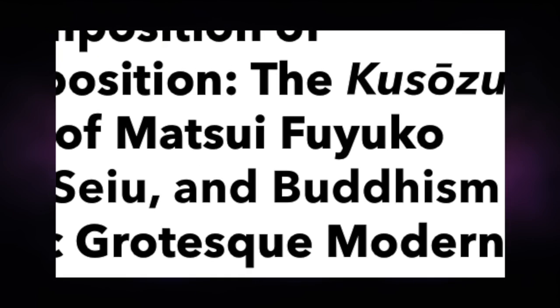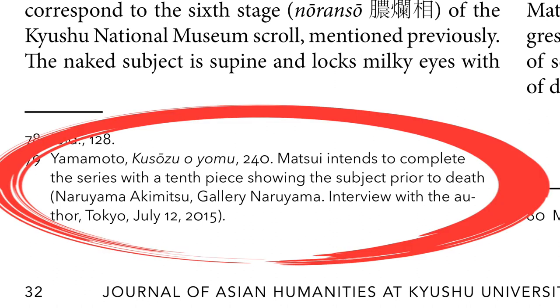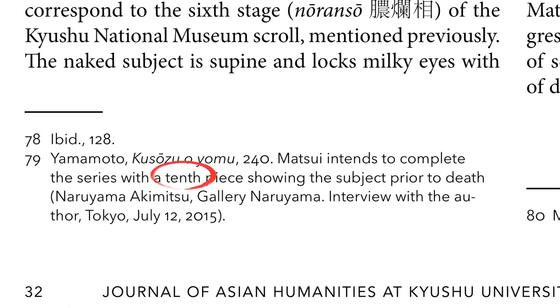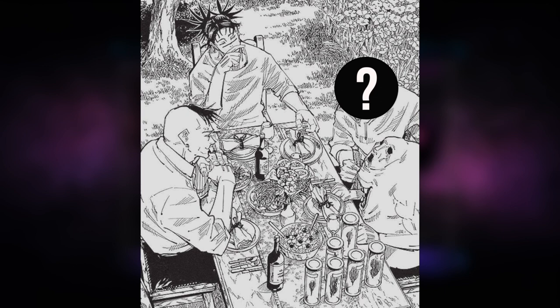It's about an artist called Fuyuko Matsui who is making her own Kusou-su piece. At the very bottom of page 32, in the end note citations, you can see that she intends to complete the series with a 10th piece showing the subject prior to death. And I saw this and thought — a 10th piece? A 10th death painting? A 10th sibling? Who is this supposed 10th sibling that Choso keeps telling us about? Say it with me: Itadori Yuji.